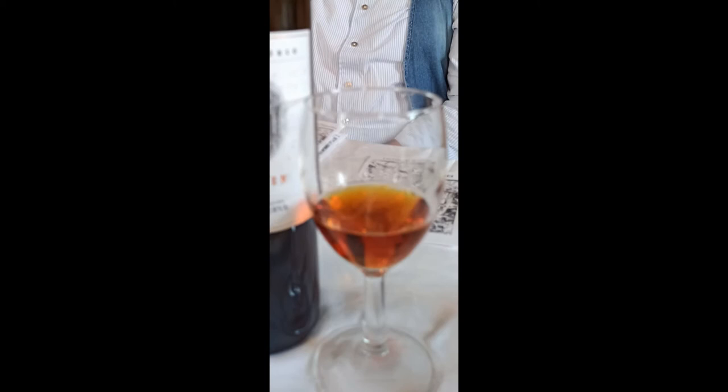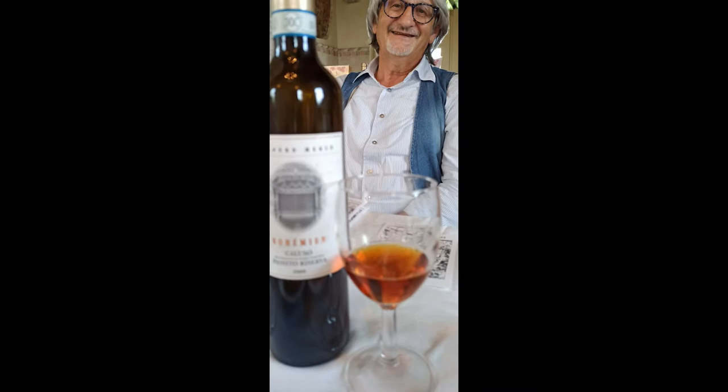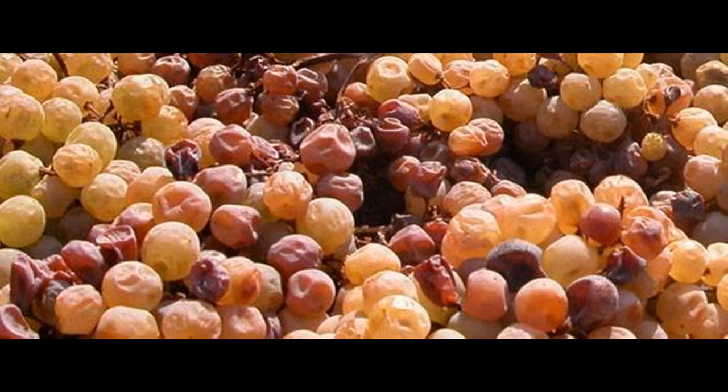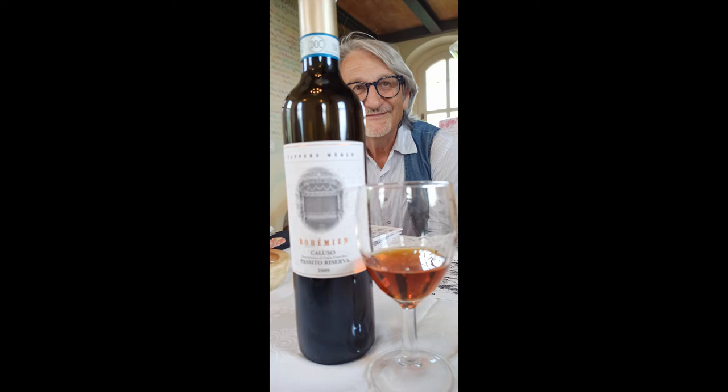We finished with the wine that originally attracted us to come here: the Erbaluce Caluso Passito Riserva Bohemian 2019, named after the opera, of course. The grapes are not left on the vines for a late harvest as with other Passito wines, but harvested early in order to preserve the acidity. Then they undergo sulie stoie — they are left in baskets to dehydrate in the attic over winter, increasing the sugar content and becoming infected by noble rot botrytis, similar to Tokaji and Sauternes wines. The grapes are pressed the following March, aged in oak barrels for at least three years, followed by seven years resting in the bottle.